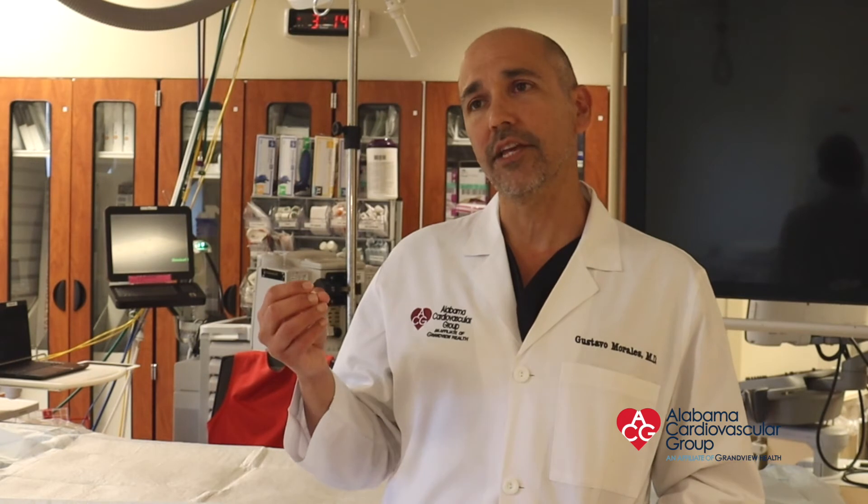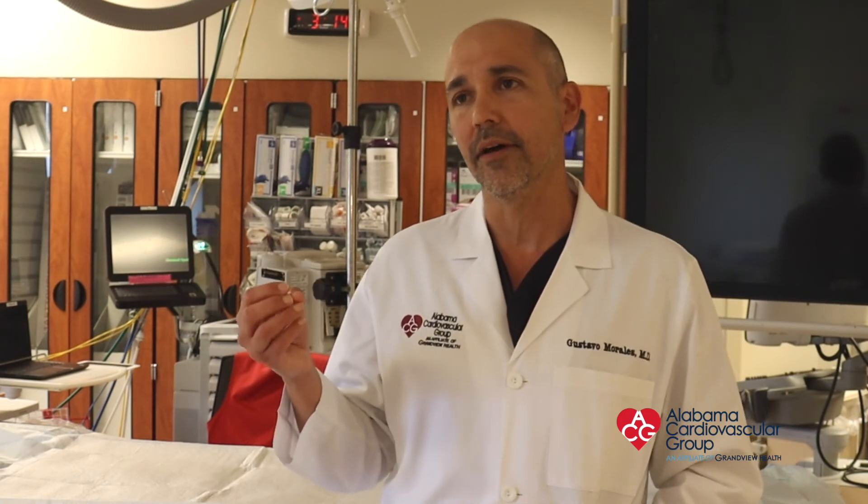This new technology is part of a clinical trial called the ADVENT trial, and the new technology is called the ferropulse catheter that allows us to deliver this energy. Recently, we performed the first ferropulse ablation in the state of Alabama to treat a patient with atrial fibrillation.